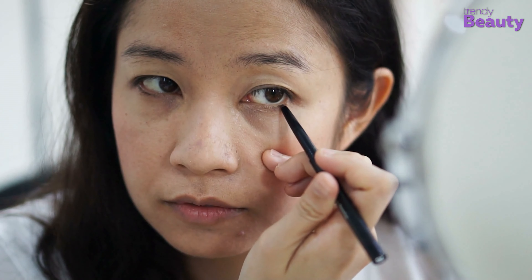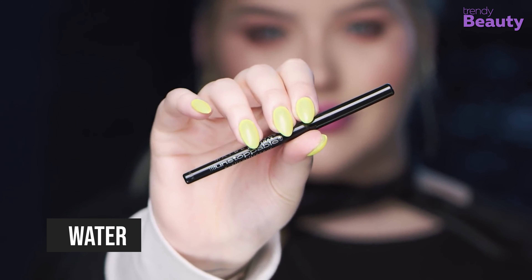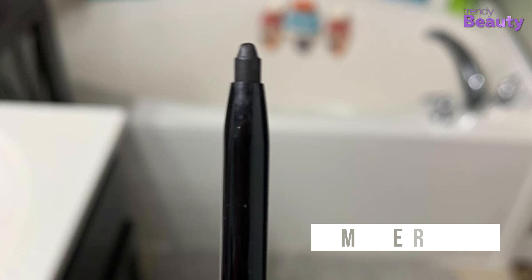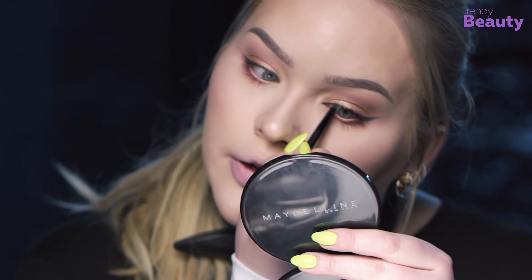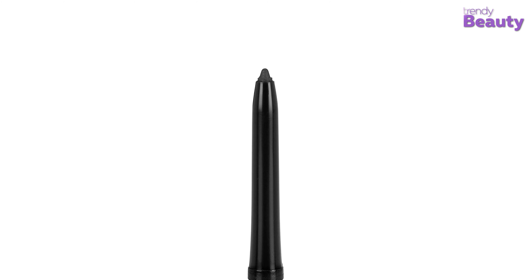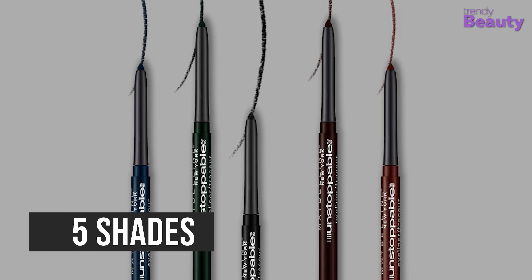Achieve the ultimate in application control with the Maybelline New York Unstoppable Mechanical Eyeliner Pencil. With this product at hand, you can get natural to bold definition just the way you want. It's a waterproof eyeliner that is long-lasting in nature. The eyeliner has a smudge-resistant formula, and it delivers color which stays true all day long. As the name suggests, it's a mechanical eyeliner that swivels up and down, which enables the point to stay sharp always. This product is available in five different shades.